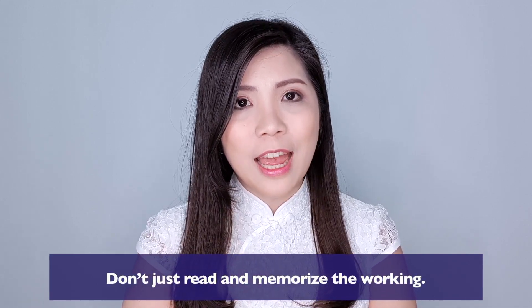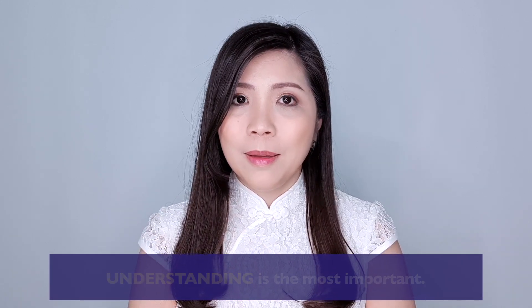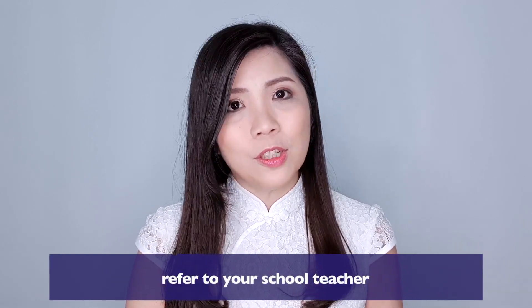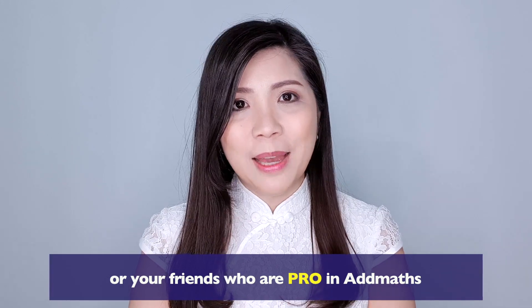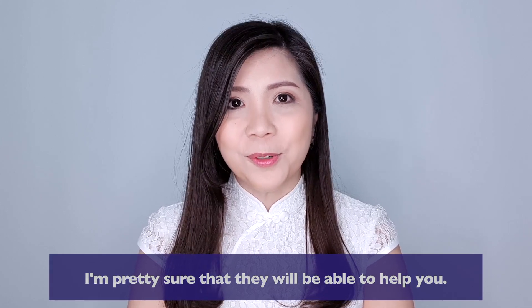Don't just read and memorize the working — understanding is the most important. If you have any problem with the questions in the book, refer to your school teacher, your tuition teacher, or your friends who are good at math, or maybe your siblings who have gone through SPM. I'm pretty sure that they'll be able to help you.